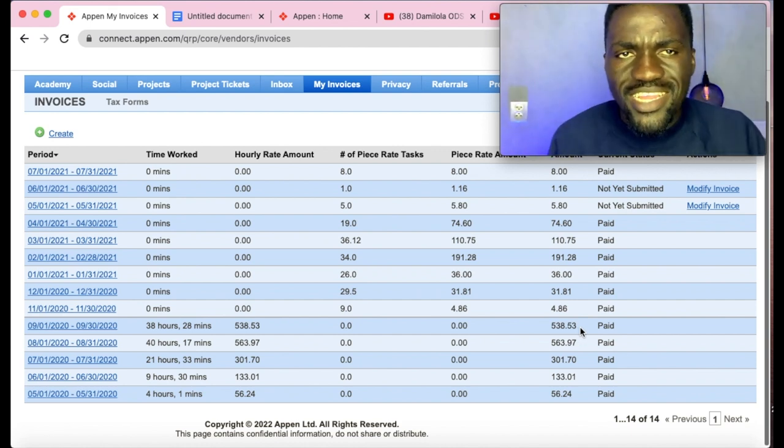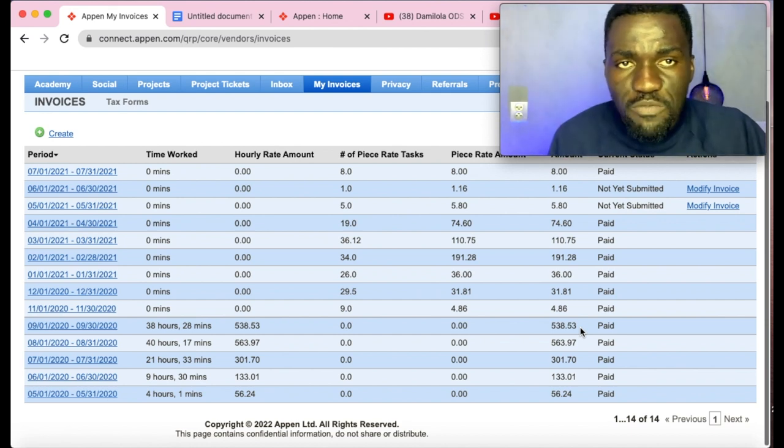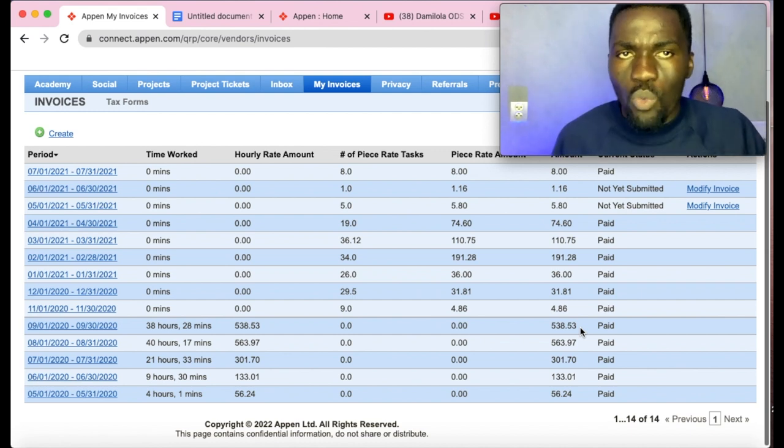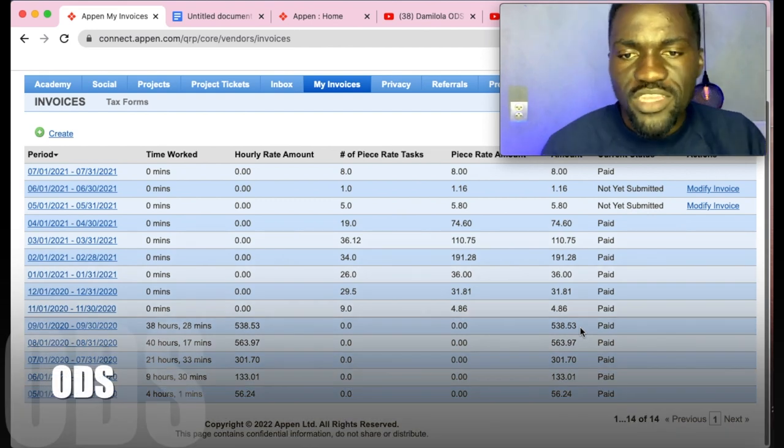I'm going to show you exactly the step-by-step process on how I got paid these amounts doing data entry jobs on Appen, working from home, and I'm going to share my secret strategy on how you too can make this kind of money on Appen.